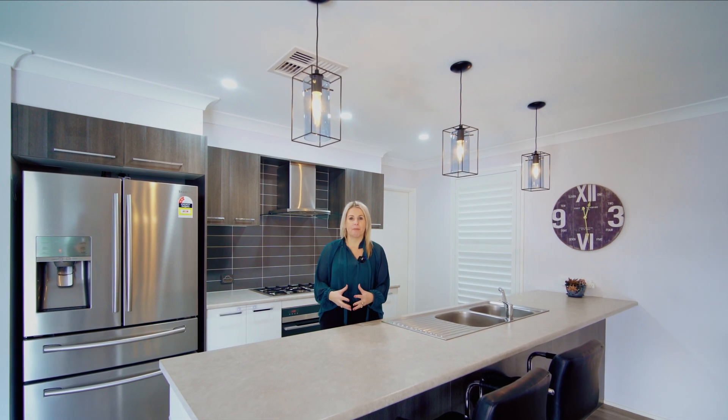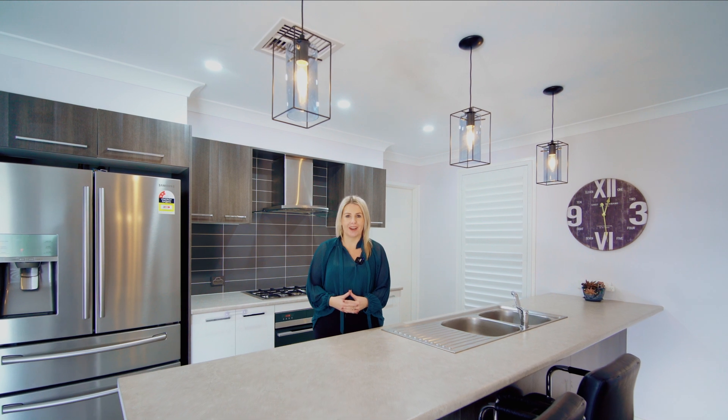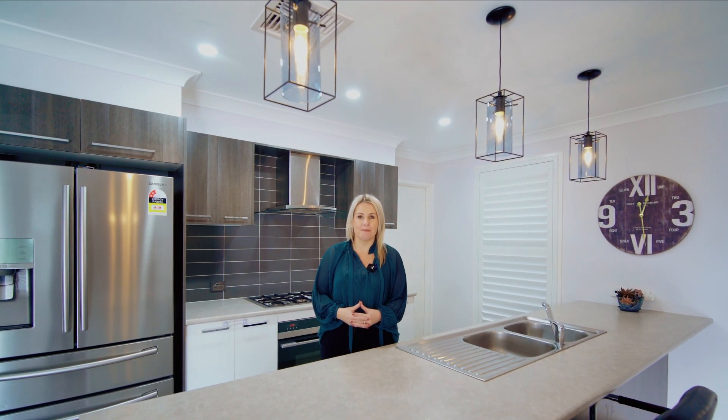Centrally positioned between Wollongong and Shellharbour, from here you will soon be enjoying all that the Illawarra has to offer. I can't wait to show you through at our next open home — I'll see you then.